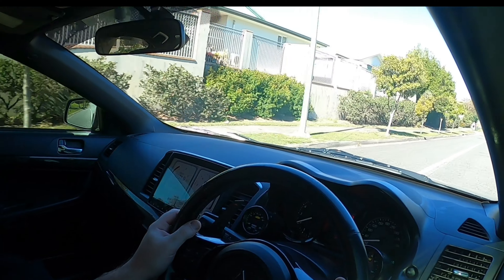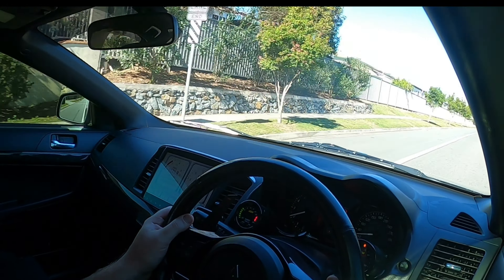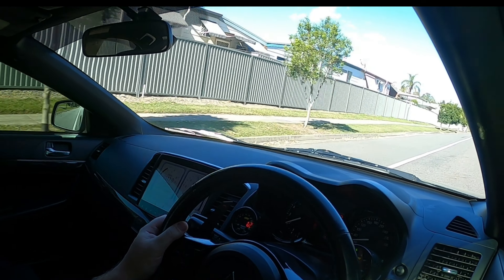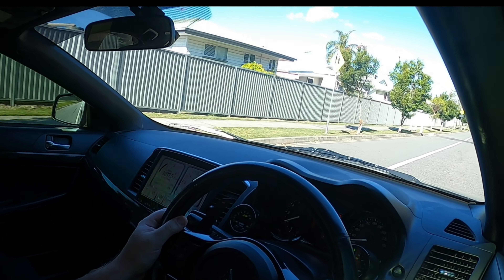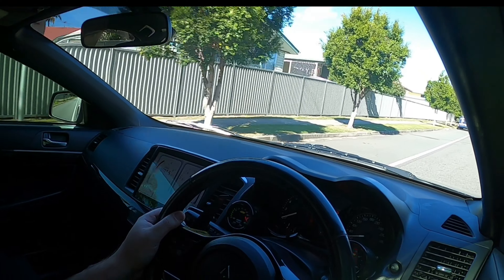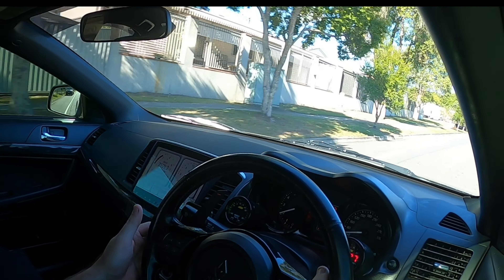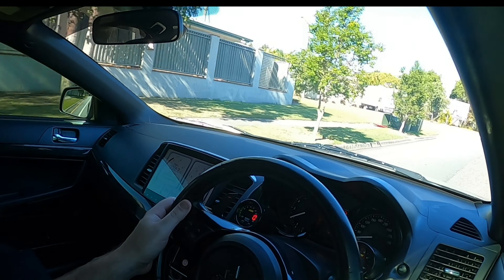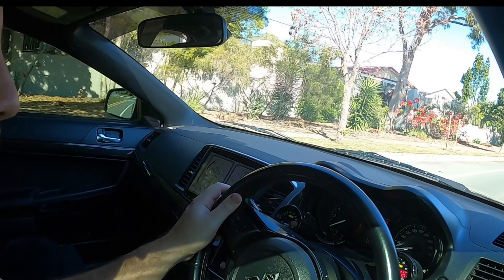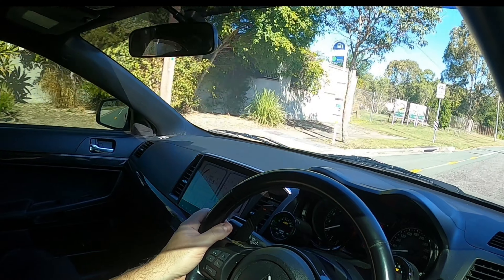Which is basically what I want to talk about today in this video - I kind of think the Evo 10 MR is the best or perfect sort of fun daily driver. Obviously personal preference, and mine isn't actually an MR, but it's easiest to call it that as that's what most people consider it. It is a GSR with the SST transmission option, so it's got a few GSR features but the main MR feature being this gearbox.